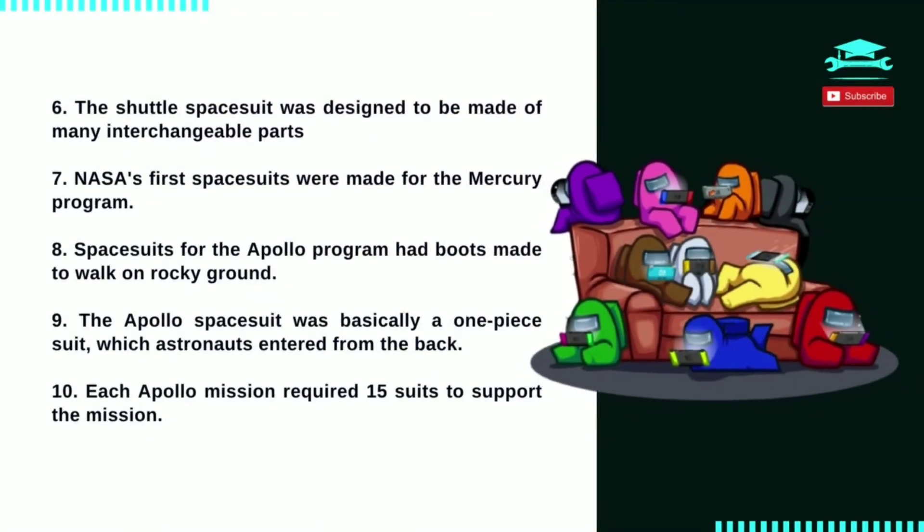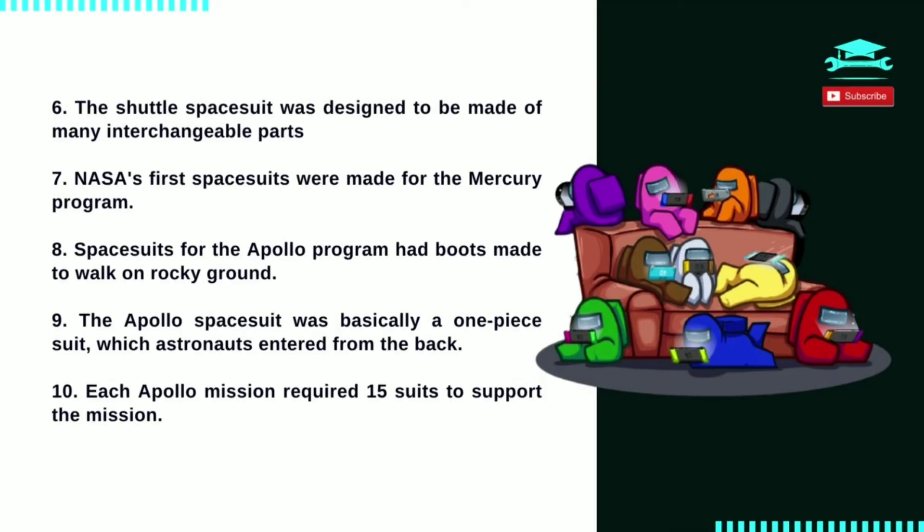Number 10: each Apollo mission required 15 suits to support the mission. For the prime three-man crew, each member had three suits — one for flight, one for training, and one as a flight backup in case something happened to the flight suit. The backup three-man crew each had two suits: one for flight and one for training.